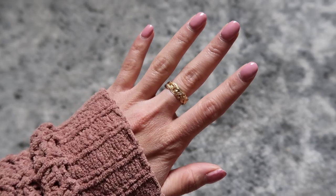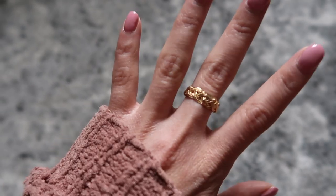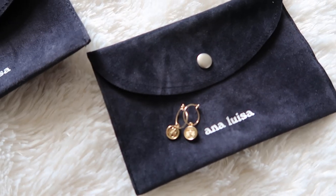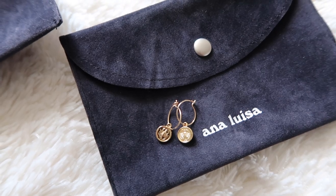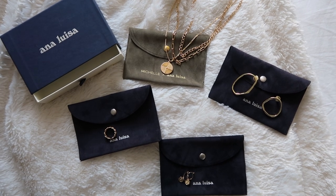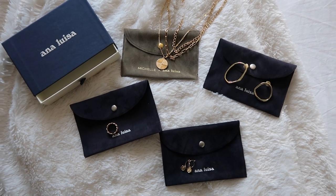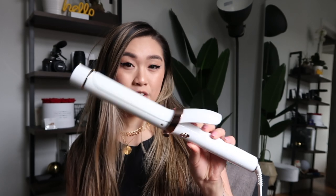I also have this really pretty braided gold ring. I love that it's simple, dainty, and timeless. I plan on wearing it with other rings for a layered effect. I also have these little Scorpio earrings — my zodiac sign — super cute and dainty. All these pieces are exceptional quality, tarnish-free, and long-lasting. Prices start at $39. A huge thank you to Ana Luisa for sponsoring today's video.